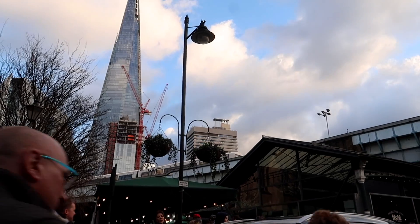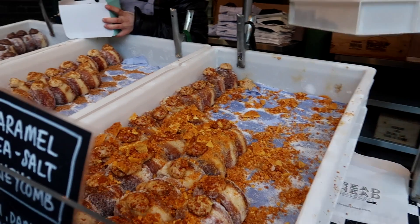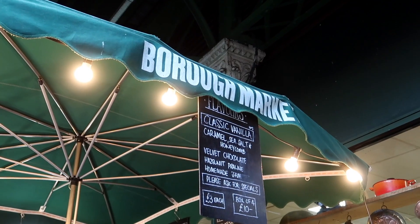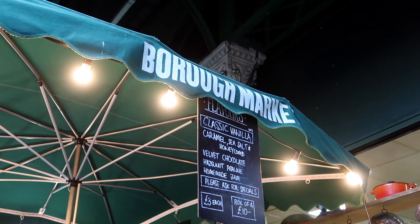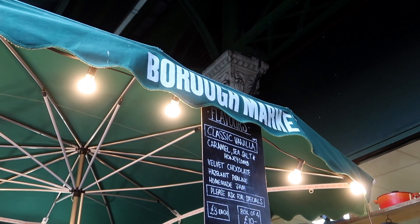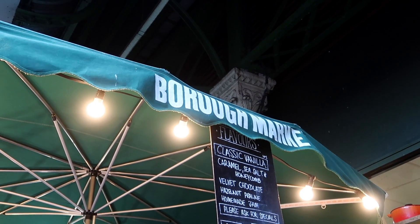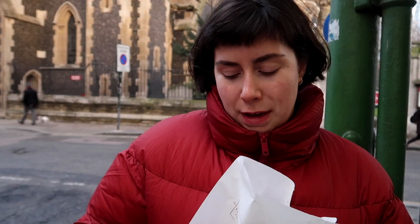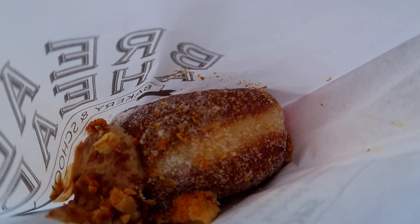We're queuing for our Bread Ahead doughnut, which like I mentioned are available in other locations now, but they're so worth it. Trust me guys, these are probably the best doughnuts in London. I prefer them way more than Crosstown, even though Crosstown doughnuts are delicious. But Bread Ahead for me is just the best in London. The flavours — we've got caramel, sea salt and honeycomb, velvet chocolate, hazelnut, or just a classic homemade jam. They also have a classic vanilla. I think I'm going to take off my glove, otherwise it's just going to be messy.